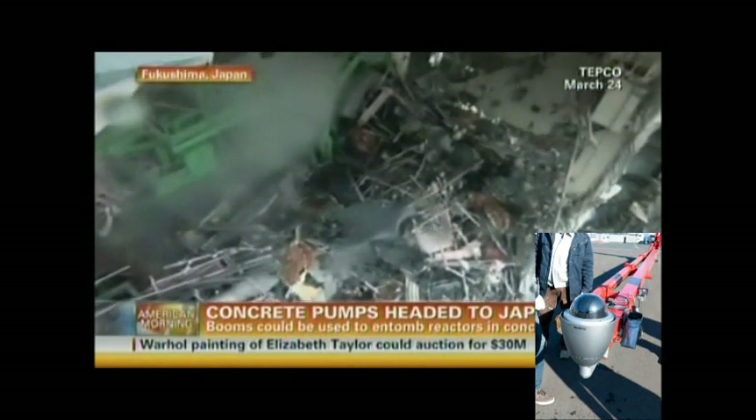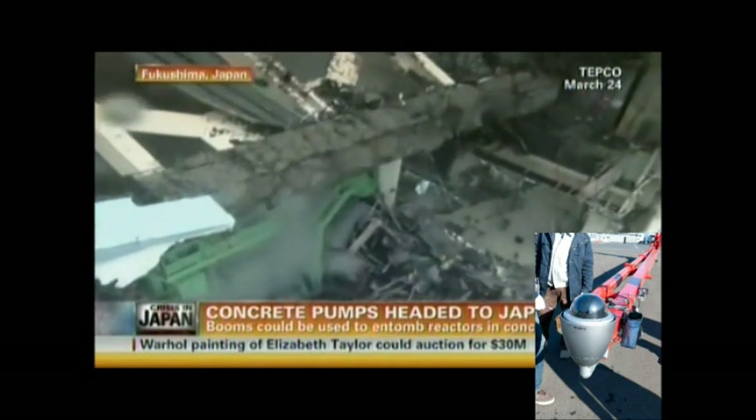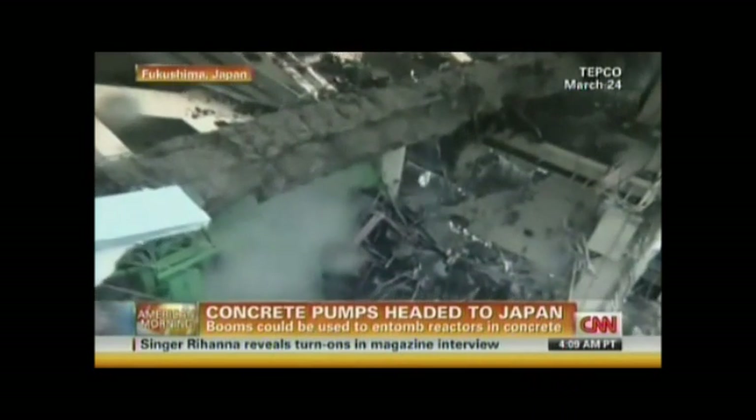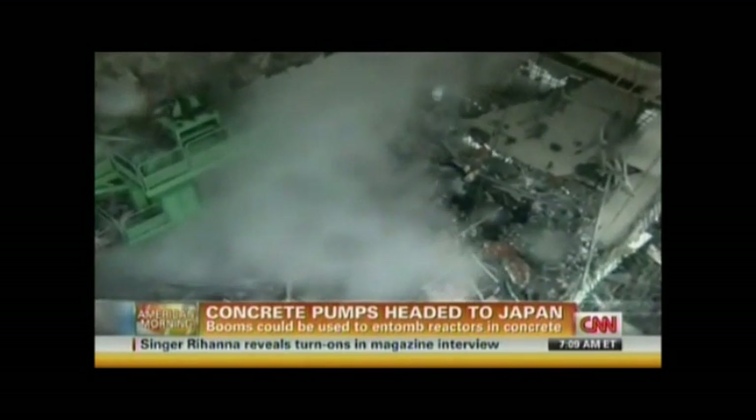It has a camera mounted on it, giving us this close-up view of the devastation. This is reactor number four you're looking at right there. Eventually, these pumps may be used to entomb the reactors in concrete.